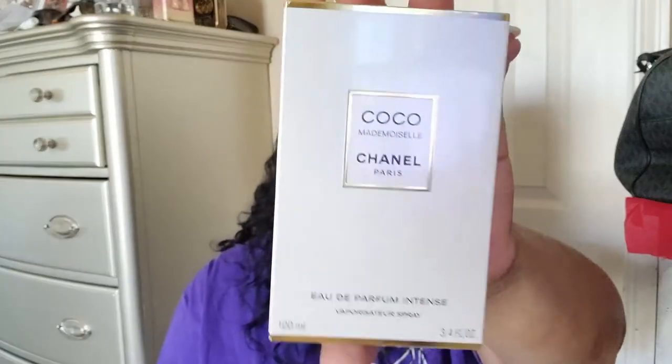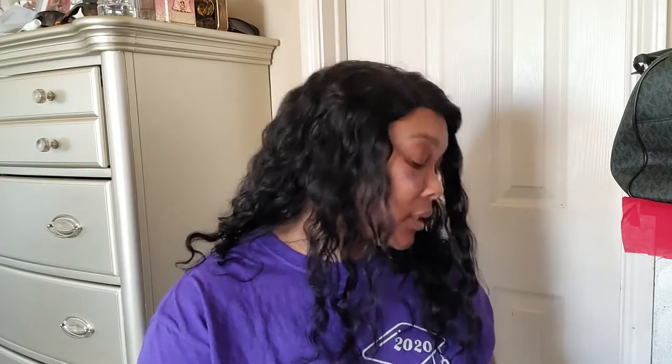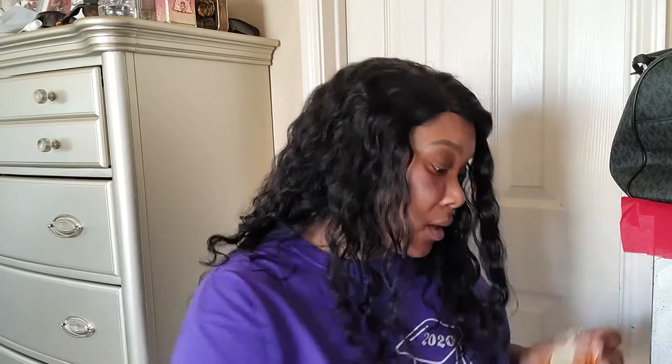And that is Coco Chanel Mademoiselle. This was $145 and I got the 3.4 ounce. Y'all always see pictures of Coco Chanel perfumes but I never had one — and I finally got one. Let's test it out and see if it smells as good as she said. Oh, just spray me!